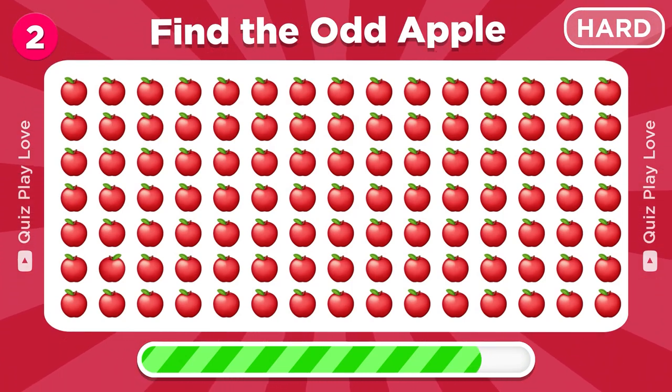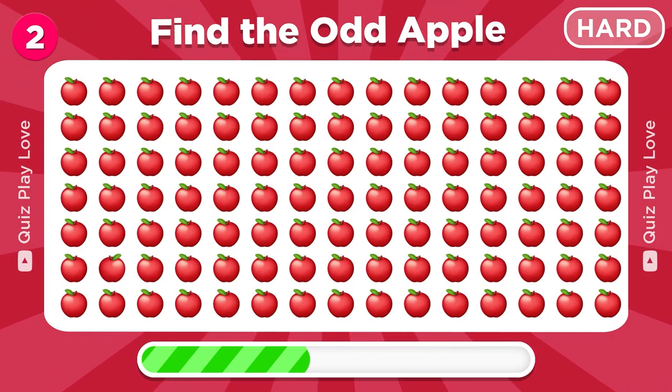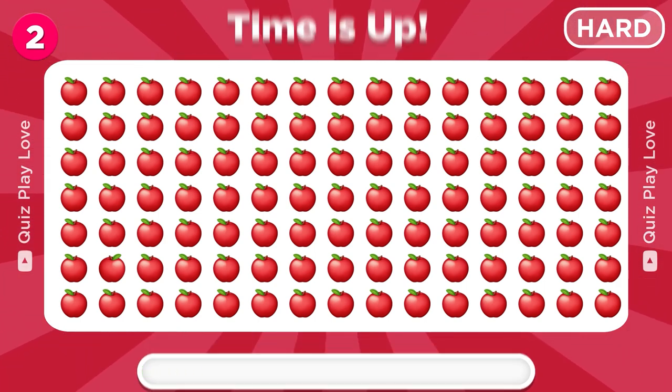Can you spot the odd apple? Nice, there it is.